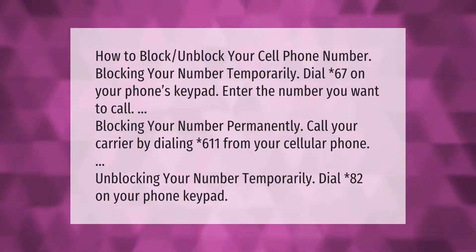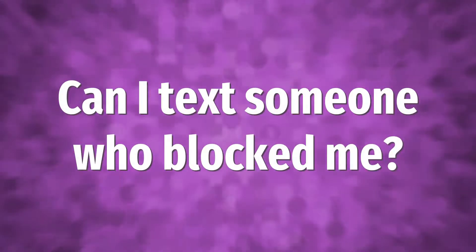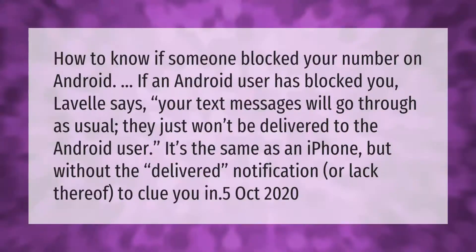Unblocking your number temporarily: dial *82 on your phone's keypad.